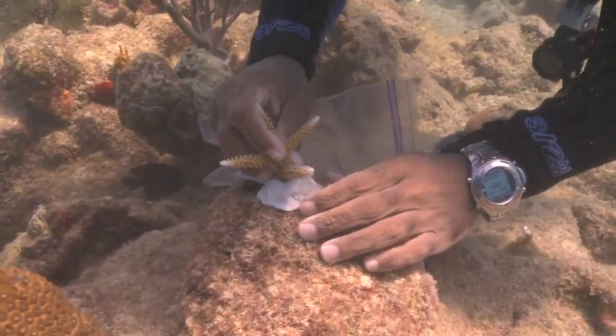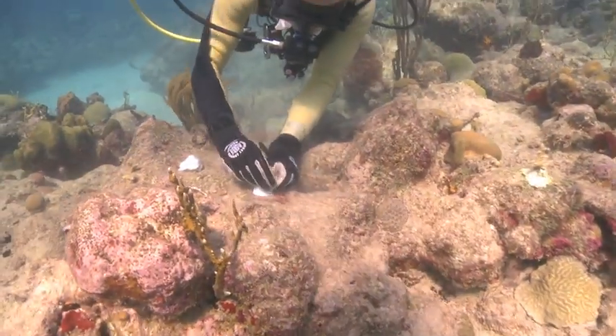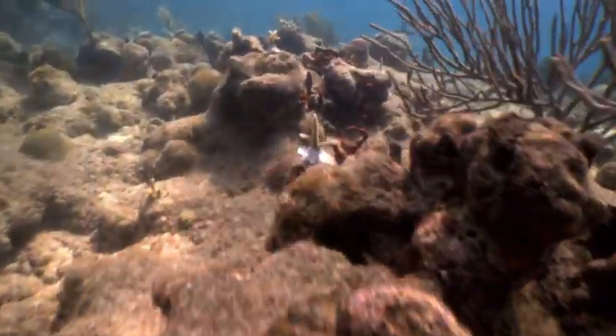Nursery-grown corals are transplanted to coral reefs throughout the USVI, helping to restore those degraded reefs. To date, we have grown over 2,500 corals in our nursery and have recently outplanted 1,000 corals onto USVI reefs.